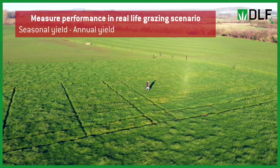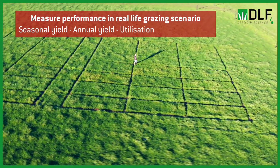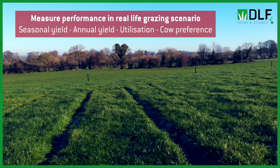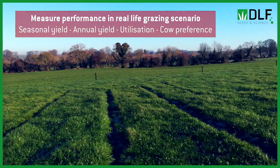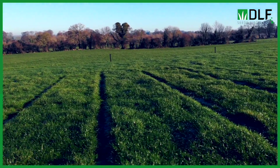We'll be able to measure things like their seasonal and annual yield, but also how well they are utilized by the cows and whether the cows show any preference for any of these new varieties over another. These plots are managed as if they're part of the overall paddock — fertilized the same, grazed the same, treated the exact same.